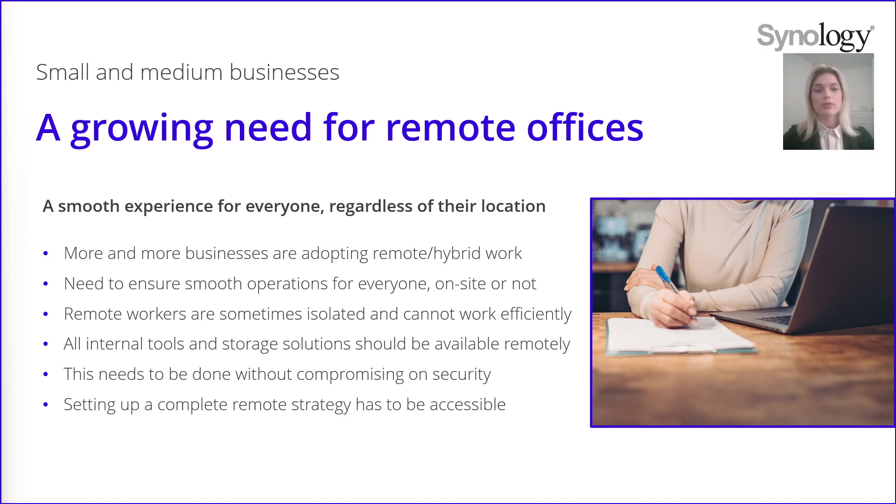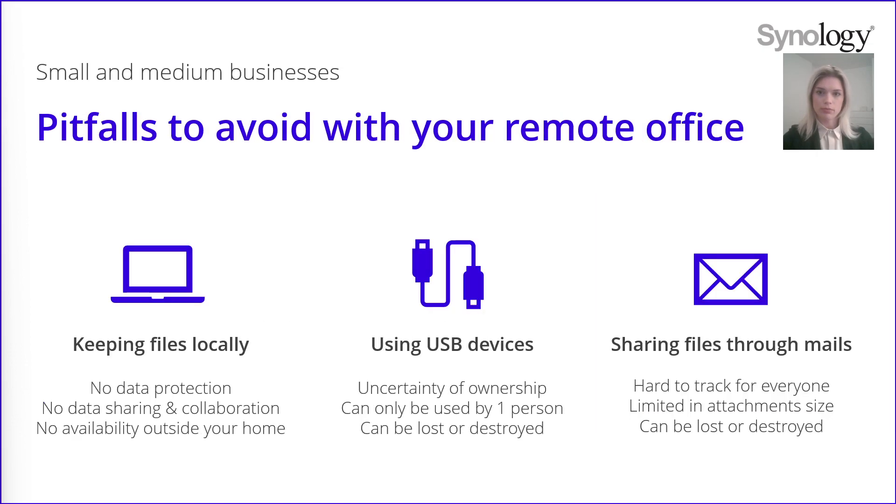Let's see together the mistakes we should avoid to ensure data security and accessibility. As a company building your remote office infrastructure, you cannot fall into these traps. When you work out of office, you can find it easier to keep your files locally, especially when you don't need to share them. However, this way you cannot collaborate on the files and your data are not protected. If you lose your computer, damage it or have issues with your drives, all your data might be lost as well.